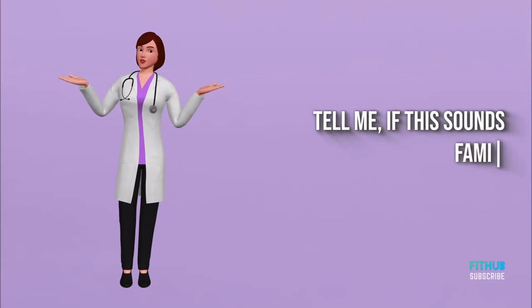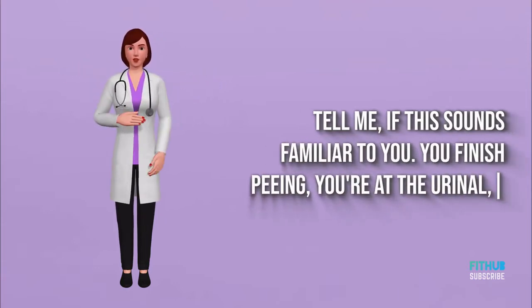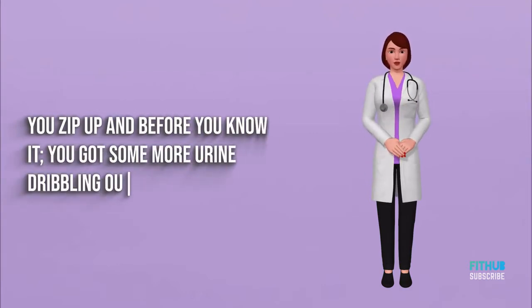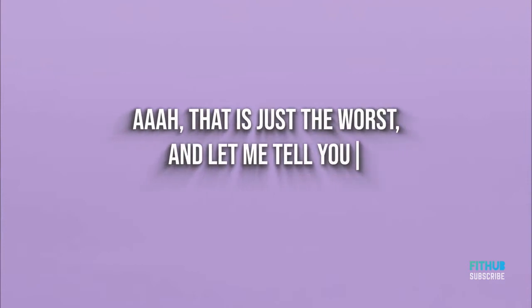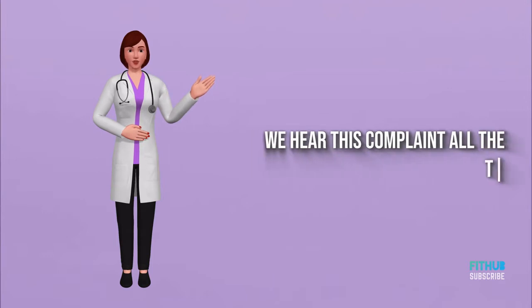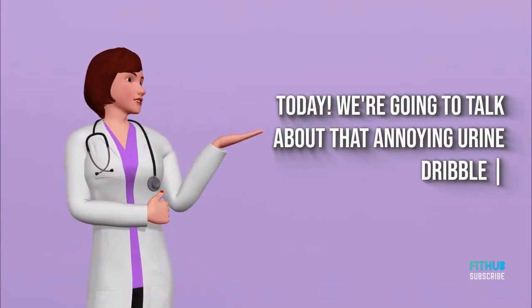Tell me if this sounds familiar to you. You finish peeing, you're at the urinal, you zip up, and before you know it you've got some more urine dribbling out. That is just the worst — and you're not alone. We hear this complaint all the time. Today we're going to talk about that annoying urine dribble that happens after you finish peeing.